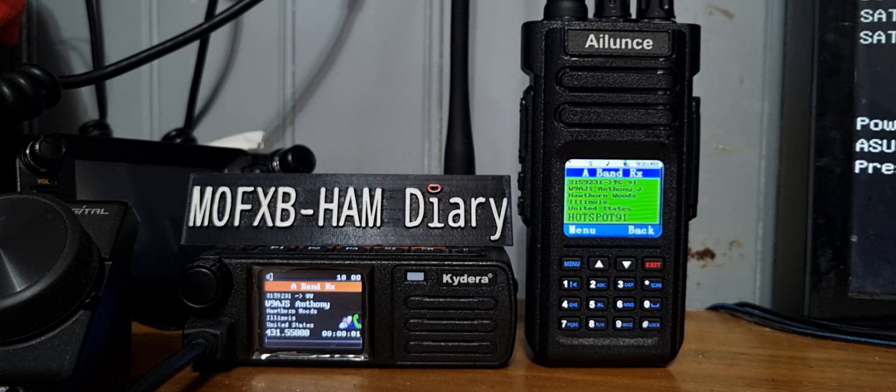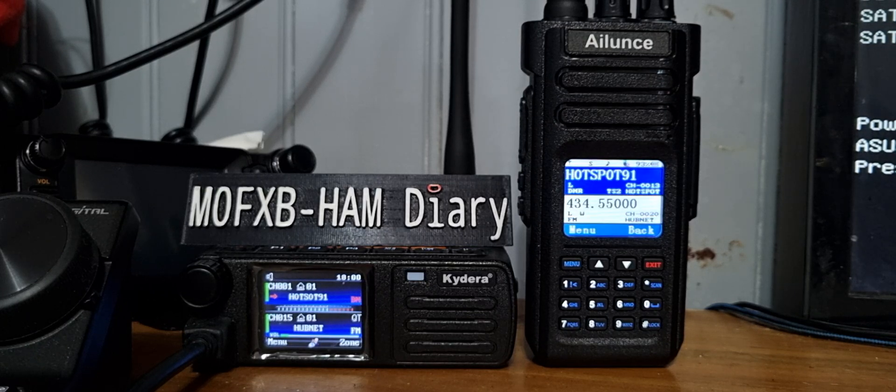So I highly recommend both these radios. Loads of radios here of course. 73 — thanks for watching my channel, catch you all, all the best.